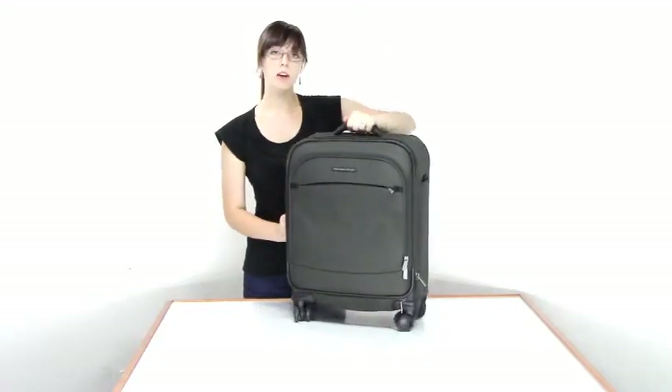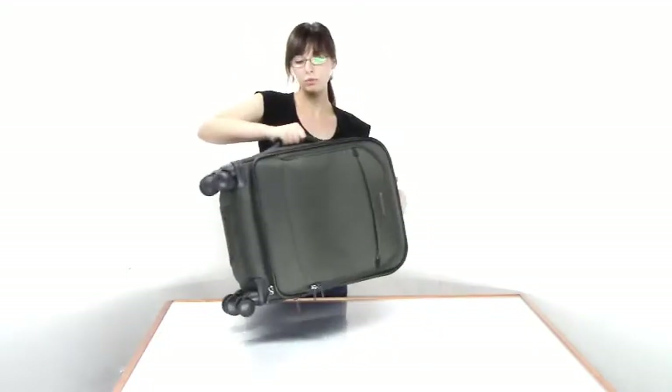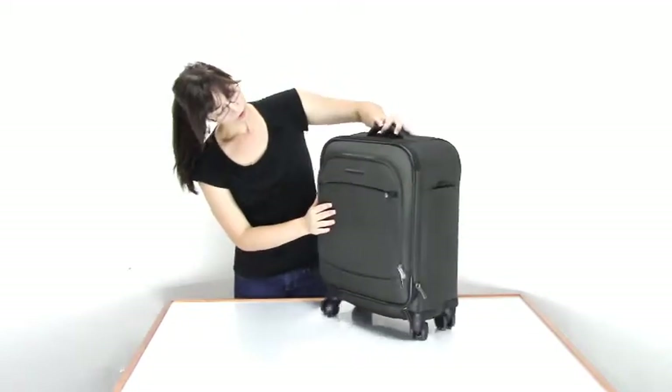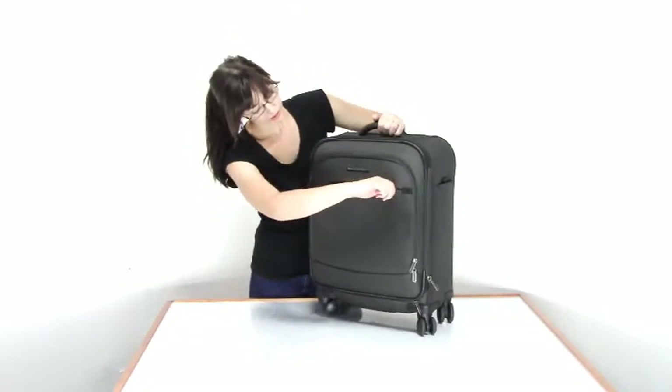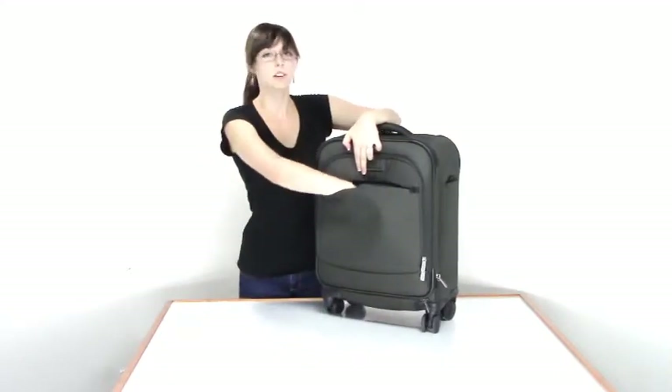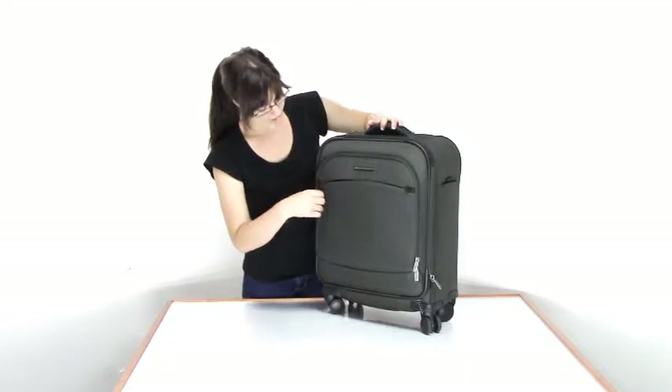For other carrying options we have top and side grab handles which are padded nicely for comfort grip. For other organization features you also have a front slip hideaway pocket which is very nice for keeping things like travel documents, passports, things like that.